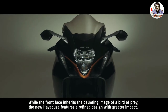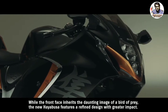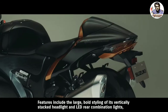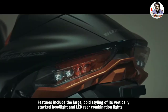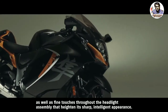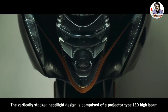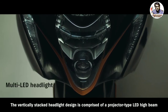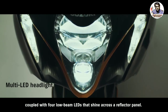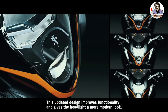While the front face inherits the daunting image of a bird of prey, the new Hayabusa features a refined design with greater impact. Features include the large bold styling of its vertically stacked headlight and LED rear combination lights, as well as fine touches throughout the headlight assembly that heighten its sharp, intelligent appearance. The vertically stacked headlight design is comprised of a projector type LED high beam coupled with four low beam LEDs that shine across a reflector panel. This updated design improves functionality and gives the headlight a more modern look.